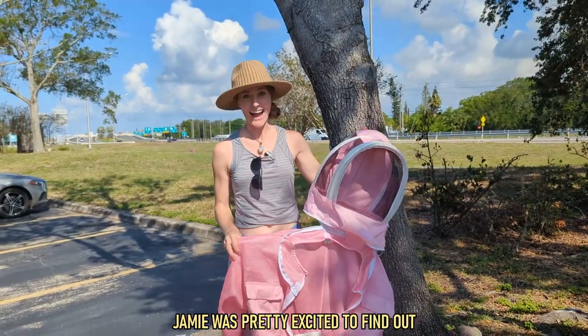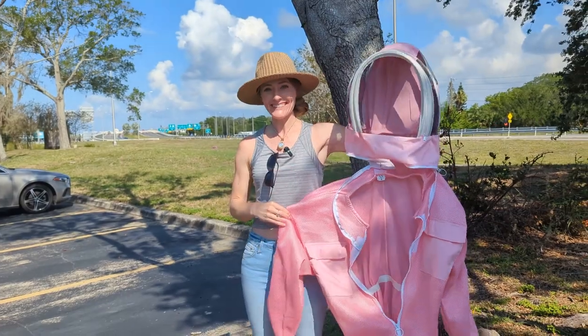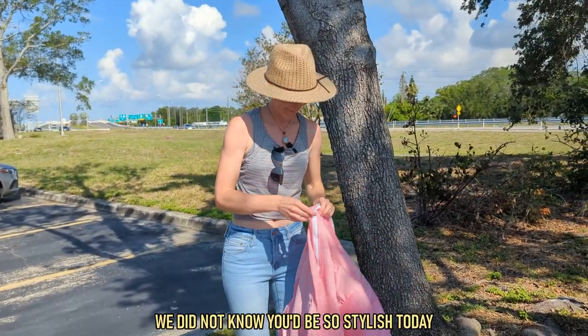She's pretty excited to find out she gets to wear a pink bee suit. I know, look at how cute this is. I did not know you'd be so stylish today.